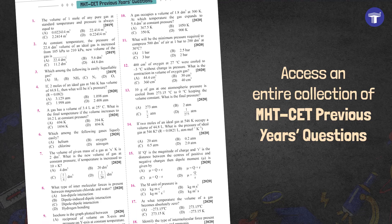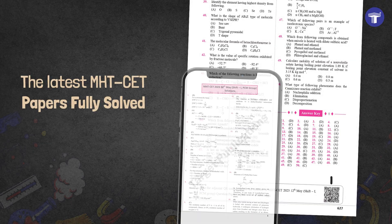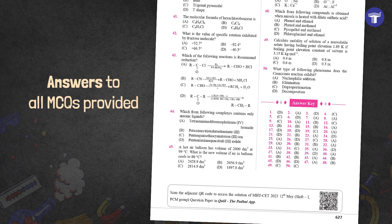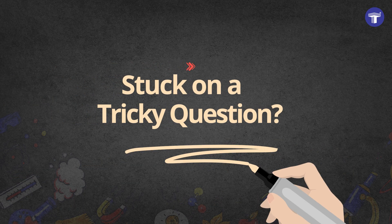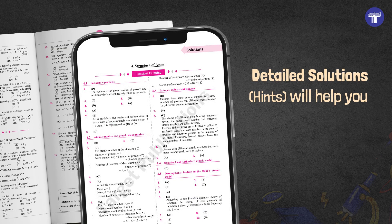Get access to an entire collection of MHT-CET previous year's questions as well as the latest MHT-CET papers, fully solved. Answers to all questions are also provided. And if you get stuck on a tricky question, refer to the detailed solutions given via QR codes.